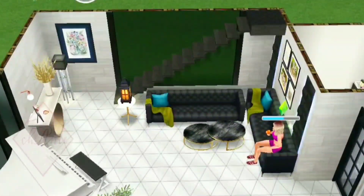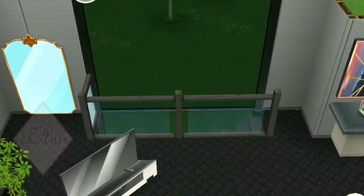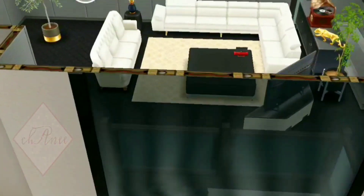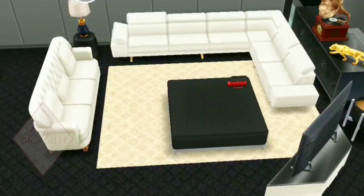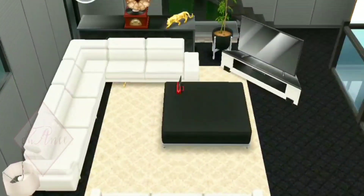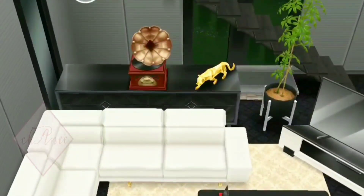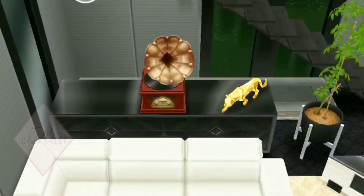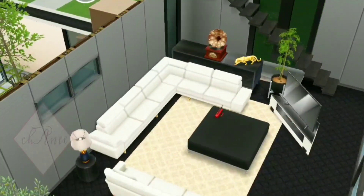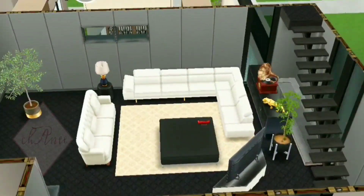Now let's go to the second floor. This is the second floor of the house — as I told you, the entertainment area is right here. I did not bother to put a lot of things here, but I decided to put this stereo — I forgot the specific name, but it looks so vintage with a little touch of gold. That's what the entertainment room looks like.